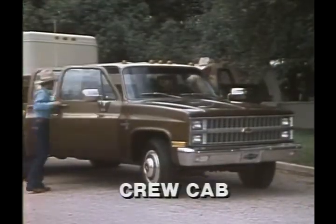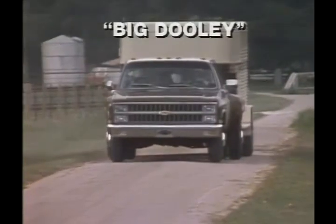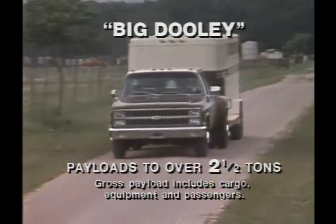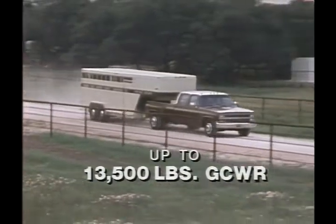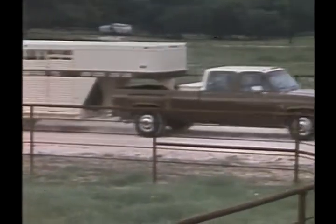Chevy's crew cab offers comfortable seating for six on standard, full-foam, full-size bench seats. With the big dually dual rear-wheel option for one-ton pickups, gross payloads can range to more than two and a half tons. And when the vehicle is properly equipped, it can move up to 13,500 pounds, including passengers. So fifth-wheel trailering is a cinch.